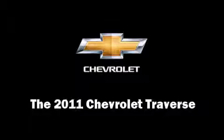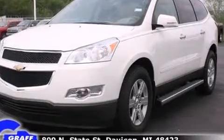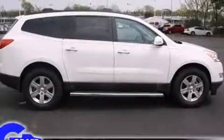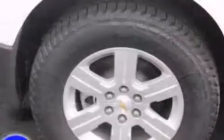Take command of the road in the 2011 Chevrolet Traverse. A 3.6-liter V6 engine pairs with a sophisticated 6-speed automatic transmission, providing a smooth and predictable driving experience. All-wheel drive maintains traction at all four corners.